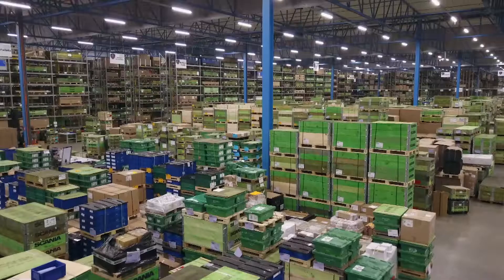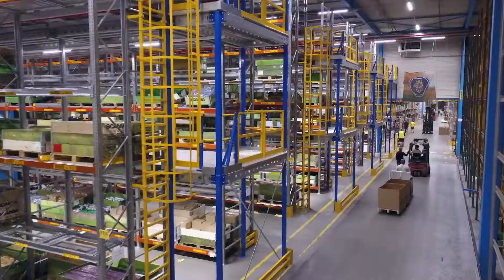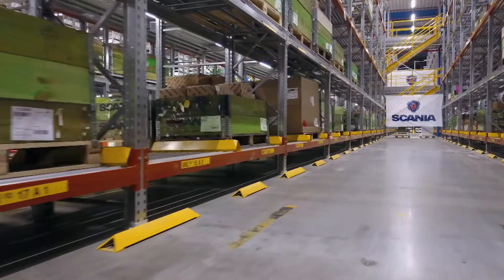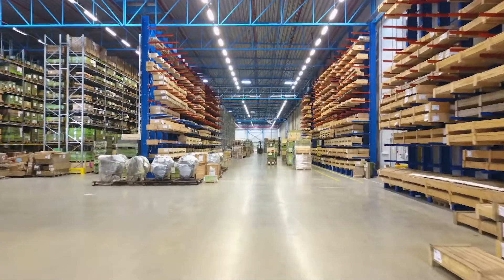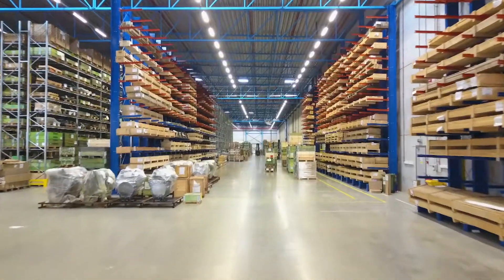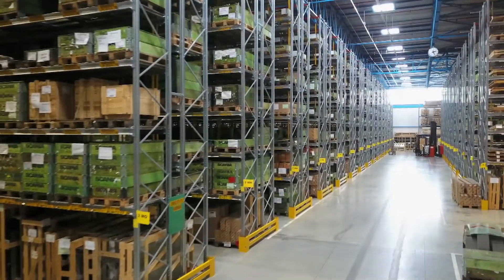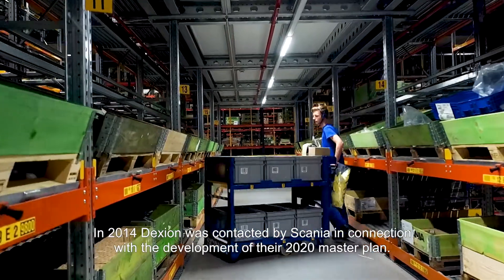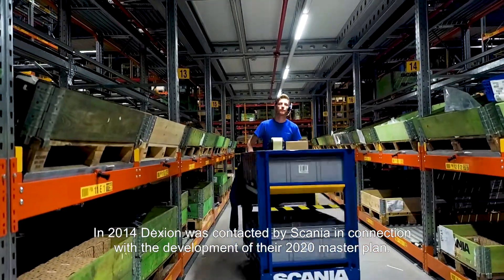Dexion produces and delivers all types of storage systems, from a simple rack to semi-automatic systems. Scania Parts Logistics chose Dexion pallet racks and FIFO installation with floor structures so that the space in the warehouse could be used optimally. In 2014, Dexion was contacted by Scania in relation to their masterplan 2020.